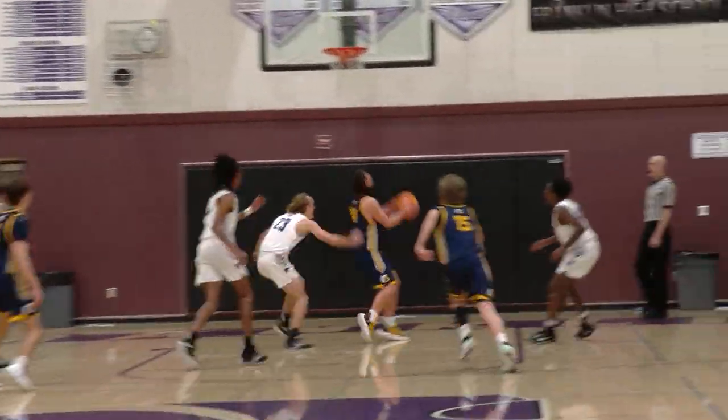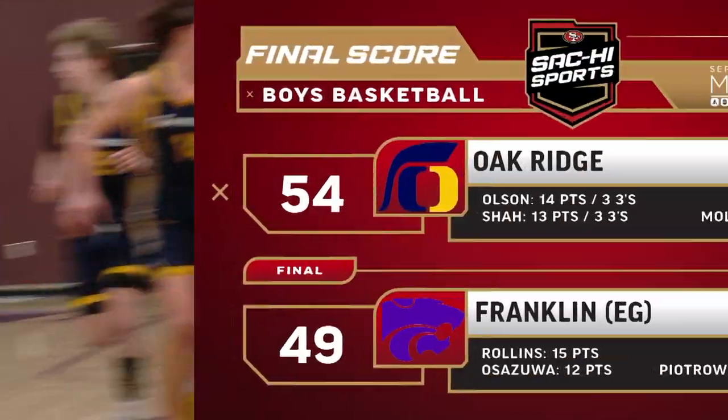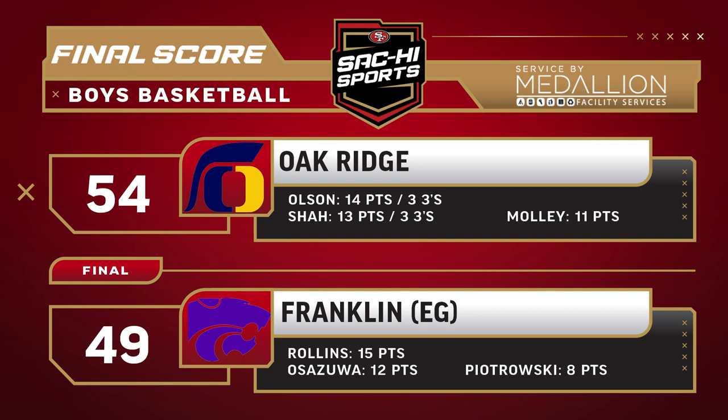And the Trojans never took their foot off the gas. Neal down low to Malloy — Gavin with a pretty reverse. Oak Ridge takes home the five-point victory over Franklin.